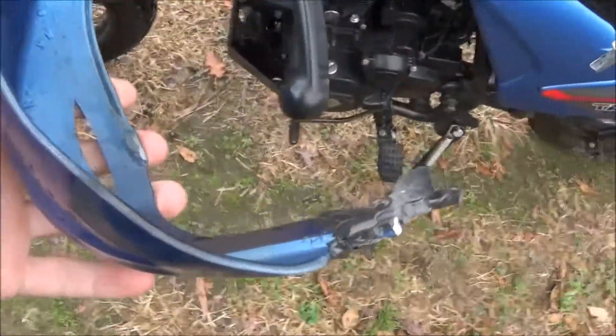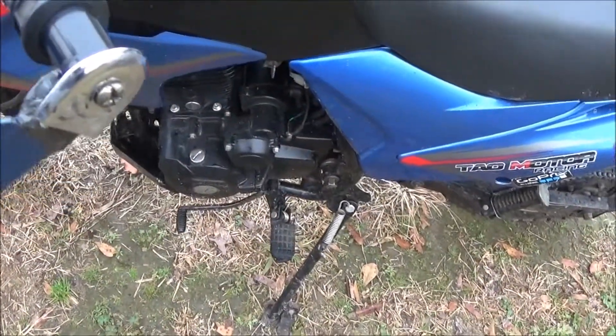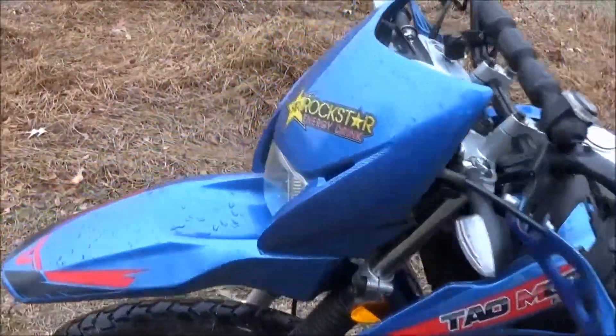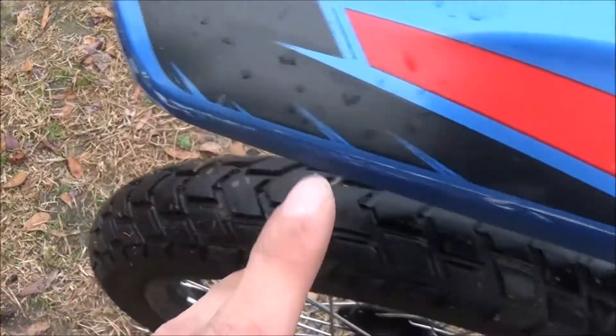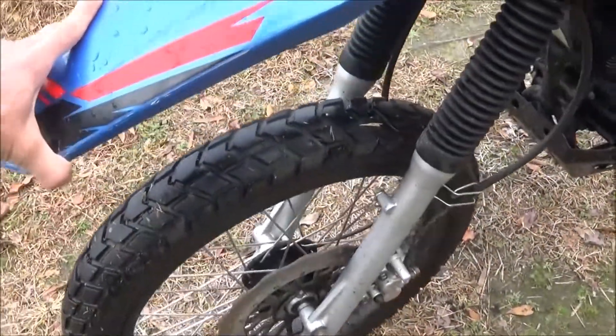Honestly, this one was already broken off — that's why it has all the JB weld on it — and it needed to be JB welded again, so I'm not going to blame the lady for that. It looked like there was a blue mark on her trunk, and it had to either be up here on the fender, because there's no white on this side, or at the hand guard here.